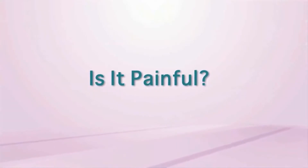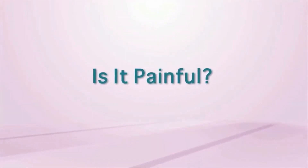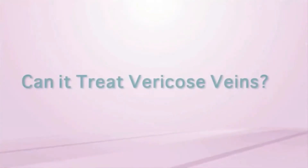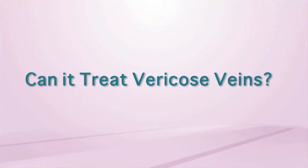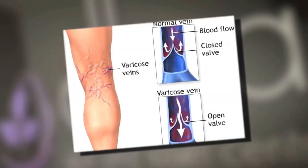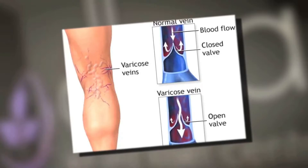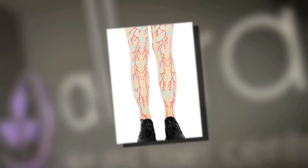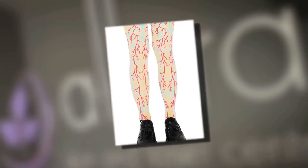With laser vein removal it bites a bit more than laser hair removal or waxing, but it is well tolerated. Varicose veins are considered a large vessel disease and are not a great candidate for laser vein therapy. Typically, when veins are treated, patients see 70 to 80% improvement after a couple of treatments.